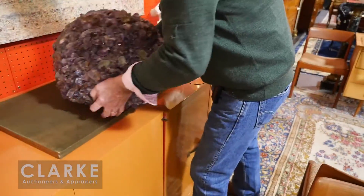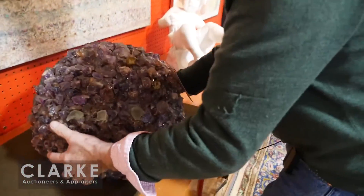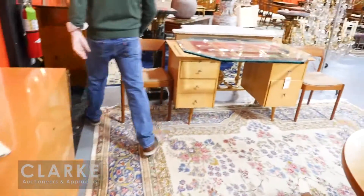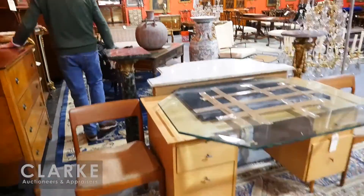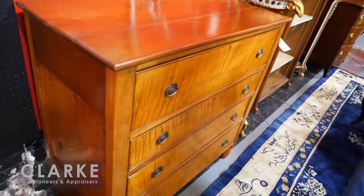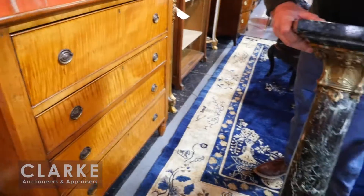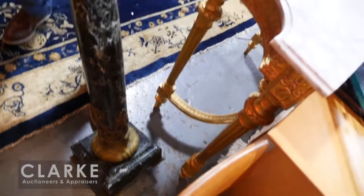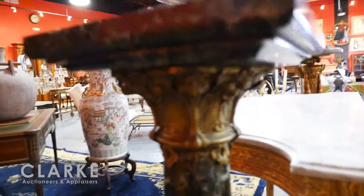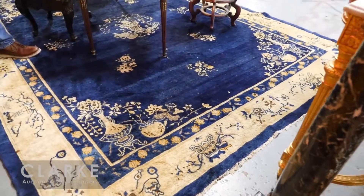Moving along, there's a wonderful lamp — very mid-century looking — with a stone that's like amethyst, and a very nice big chandelier lamp with a shade. We have some good period American furniture: a tiger maple chest, some nice Queen Anne-style highboys from what I believe is the same estate up in Westport. In the Art Nouveau vein, there's this wonderful marble and bronze-mounted pedestal — beautiful Art Nouveau work.